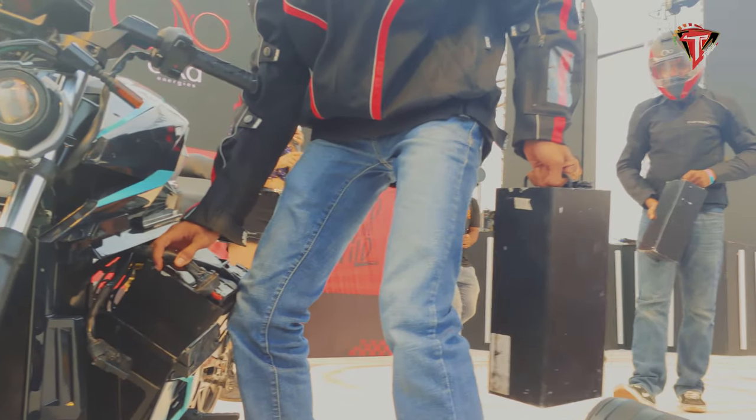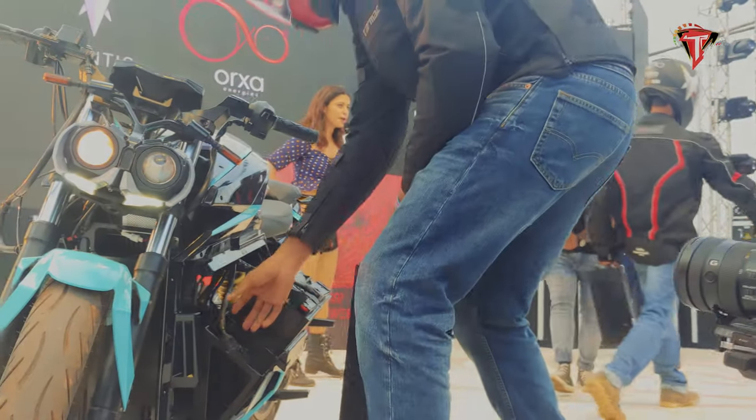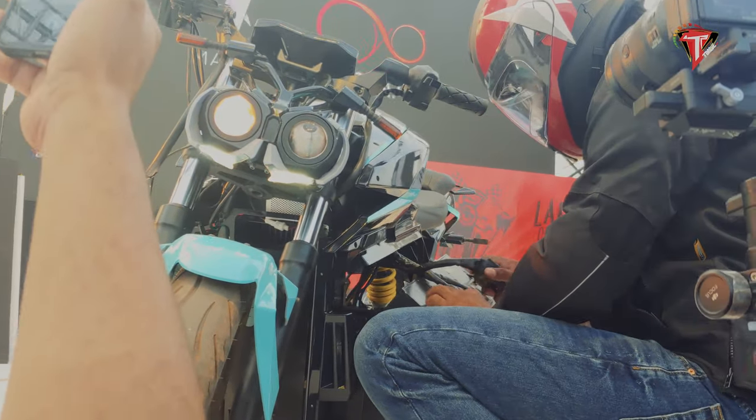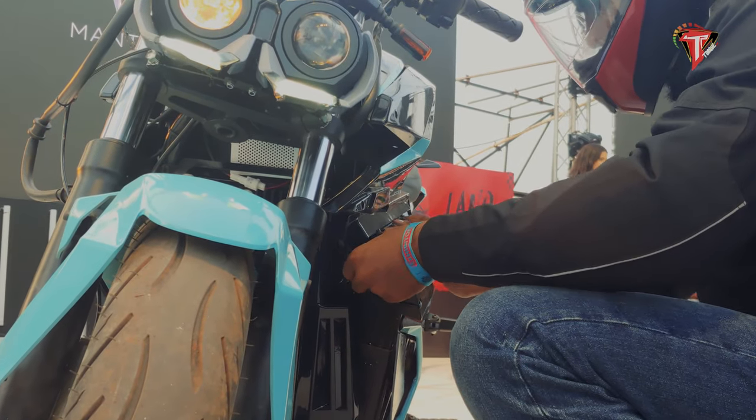Armed with a powerful motor, the OXA Mantis features aero-aluminum alloy, high-performance tires, and a high-capability battery pack. The modular battery pack can be easily taken out of the vehicle and carried along to be charged as required, aiding battery swapping when needed.